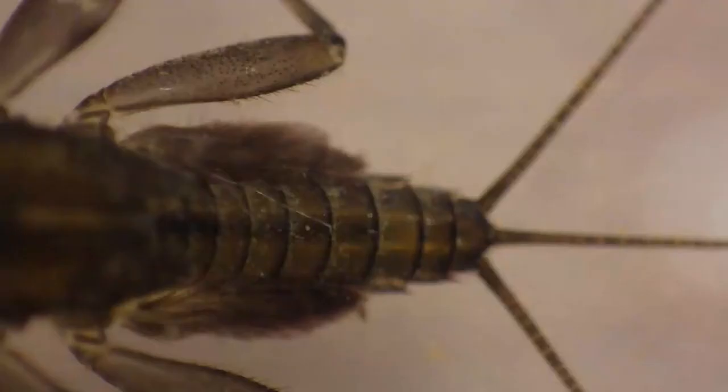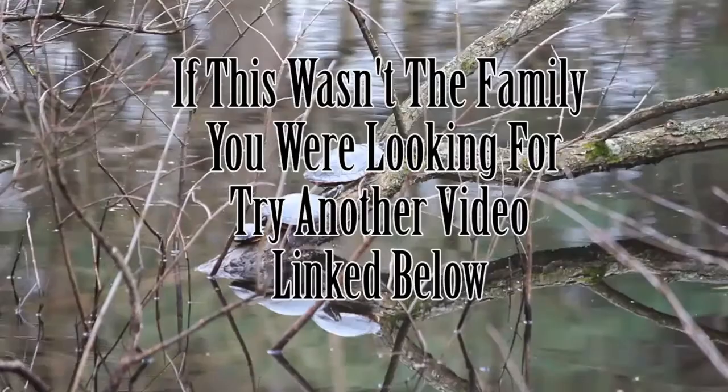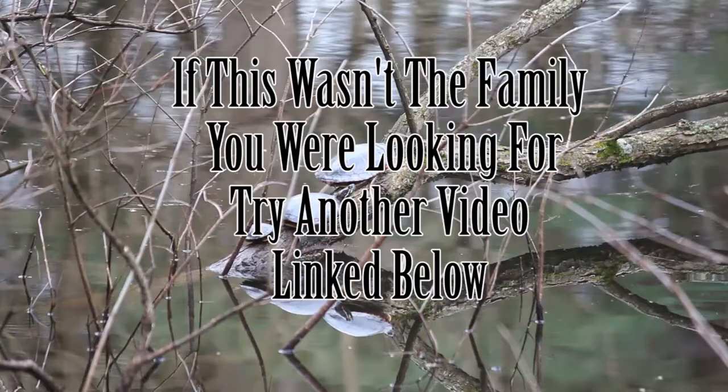In review, Heptageniidae have pan-like heads, plate-like gills, and lack both aperculate gills and spines. If this wasn't the family you were looking for, try another video linked below.